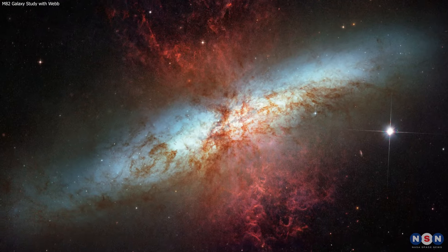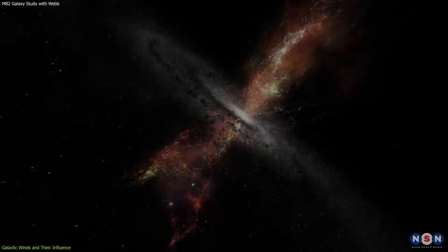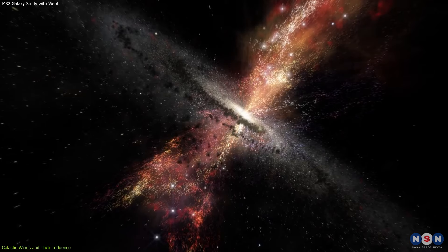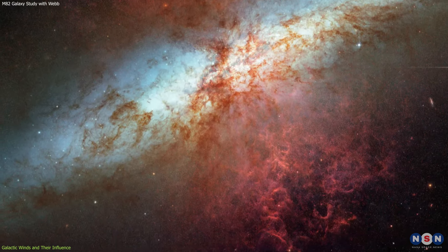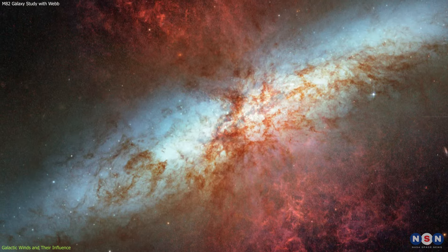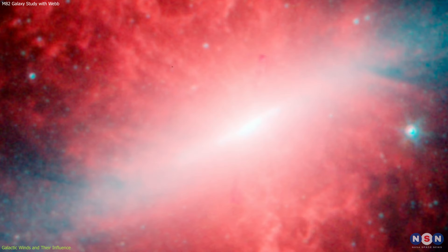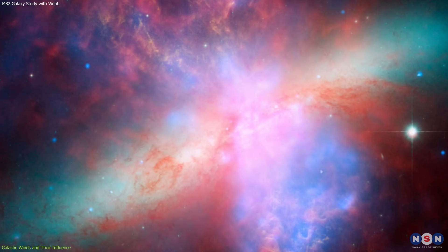The starburst galaxy M82 is not only a cradle for new stars, but also the stage for a spectacular cosmic phenomenon: galactic winds. These winds are the galaxy's exhale — a powerful outflow of gas and particles driven by the intense activity at its core. As we venture further into the anatomy of M82, we uncover the role these winds play in shaping the galaxy's destiny.